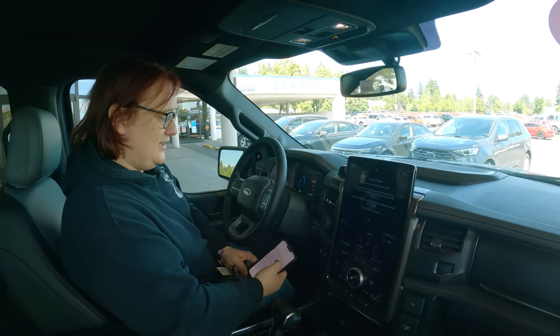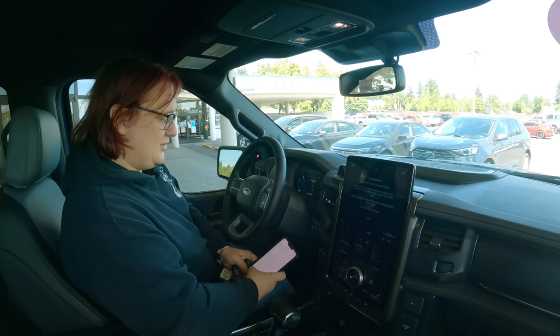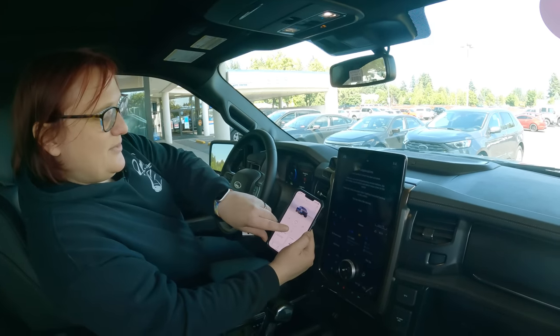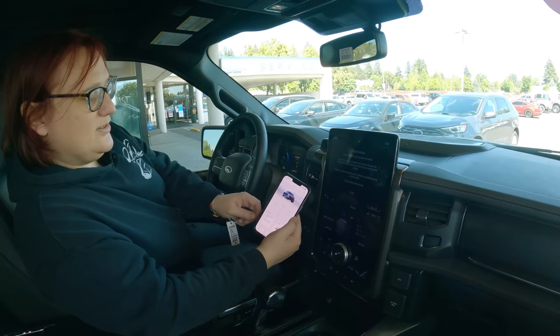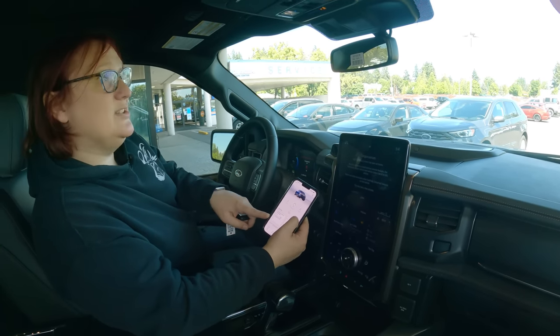My truck is now here and I can turn on my horns and my lights, start the truck, lock and unlock the truck, and also activate my Blue Charge network.